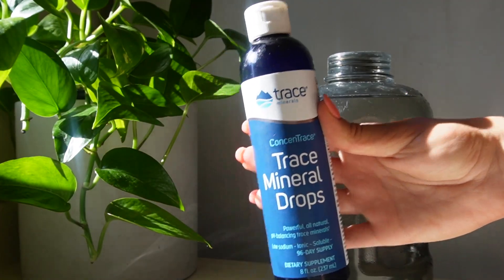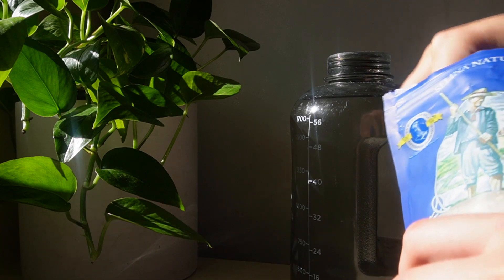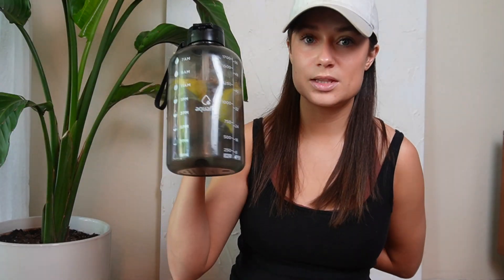I like to add minerals and lemon to my water. The minerals I get are literally about $15 from Sprouts and they last forever — you only need a few drops a day. I add about 25 drops of minerals for this big water bottle along with Celtic sea salt, which also has minerals and is a natural electrolyte. That way I'm not just drinking a bunch of water in vain — I have electrolytes, I have minerals, and I'm getting deeply hydrated. Then I add lemon just for flavor. I drink at least one of these a day and I'm usually done by 4 p.m.